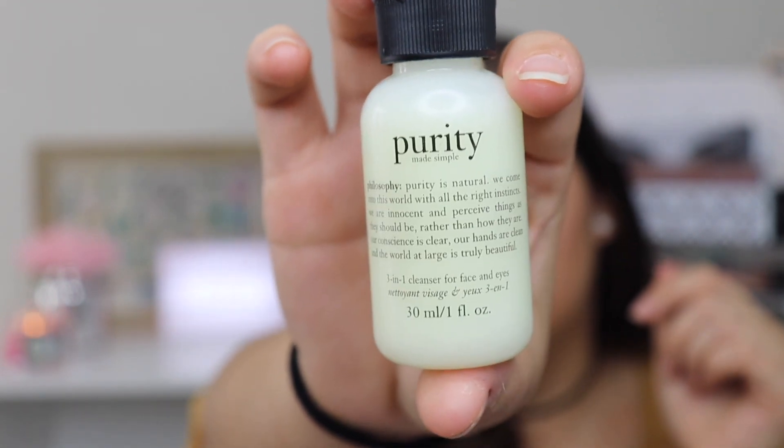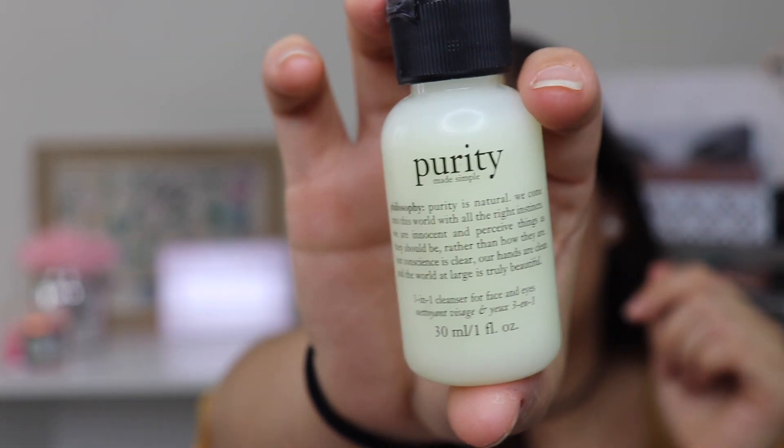The first one that comes in here is the Purity Made Simple — it's basically a cleanser for face and eye, a small travel size at one fluid ounce. I have used this before and I really liked it. It got rid of my makeup, cleansed my face, and it smells really good.